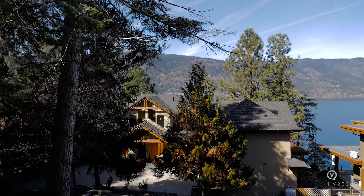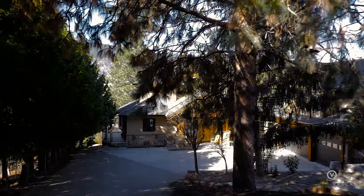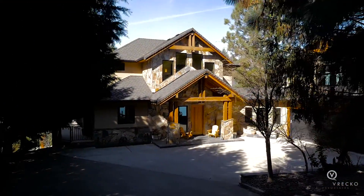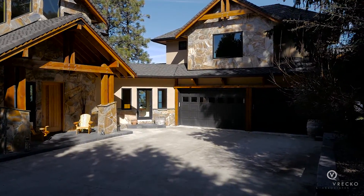Welcome to 2148 Doodney Road located in the quiet community of McKinley Landing in North Glenmore. This beautiful home was built in 2013 and offers over 4,200 square feet of living space, including a 680 square foot suite above the triple garage.